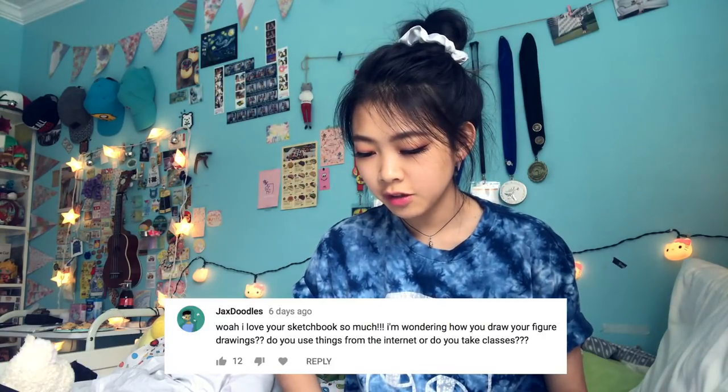A lot of you want to know stuff about me, so here are some of your questions. I feel like I'm getting the same art questions over and over again, so I should probably clarify. Here are all these questions I've compiled over the past week. Let's start with my YouTube video — from my recent sketchbook video, links up here. Whoa, I love your sketchbook so much — thank you!